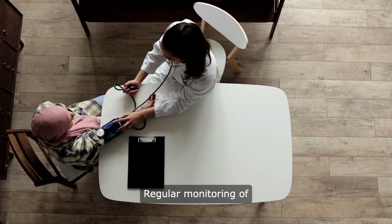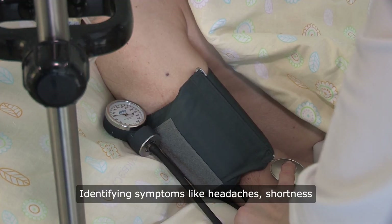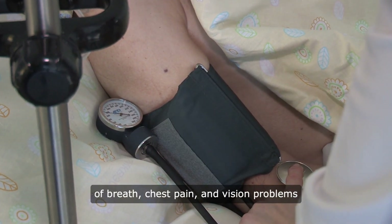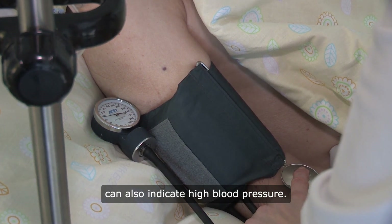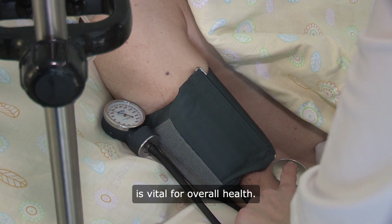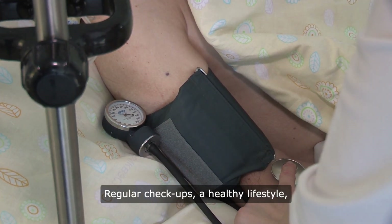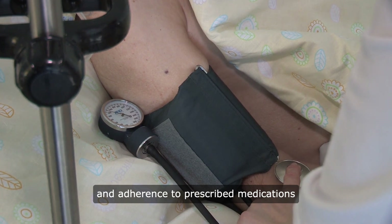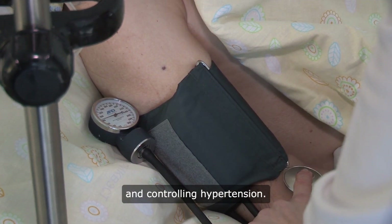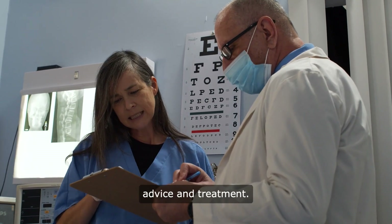Regular monitoring of blood pressure is crucial. Identifying symptoms like headaches, shortness of breath, chest pain, and vision problems can also indicate high blood pressure. In conclusion, managing blood pressure is vital for overall health. Regular checkups, a healthy lifestyle, and adherence to prescribed medications are key components in preventing and controlling hypertension. It's crucial to consult with healthcare professionals for personalized advice and treatment.